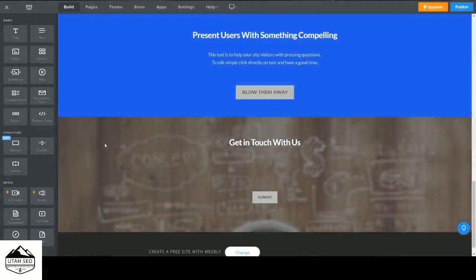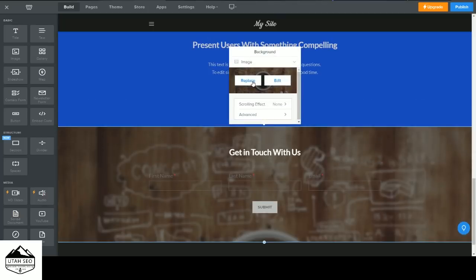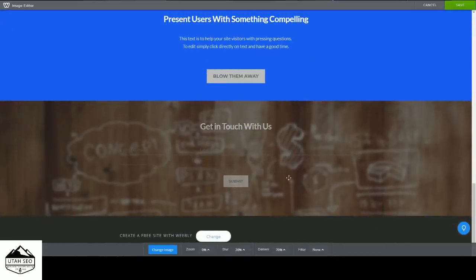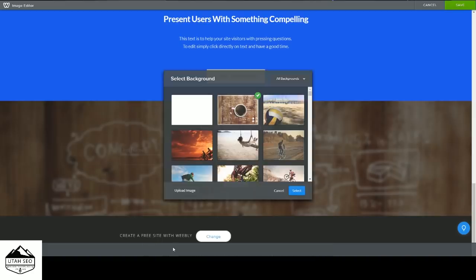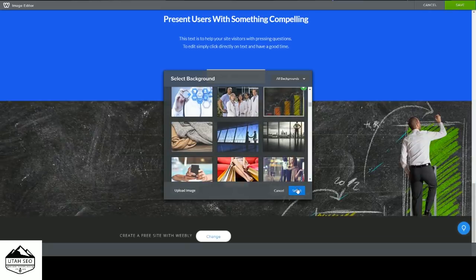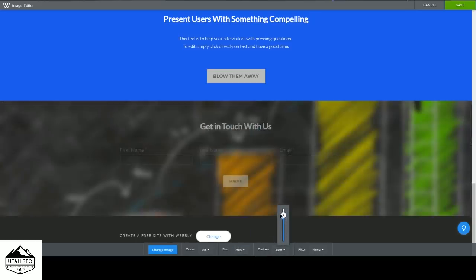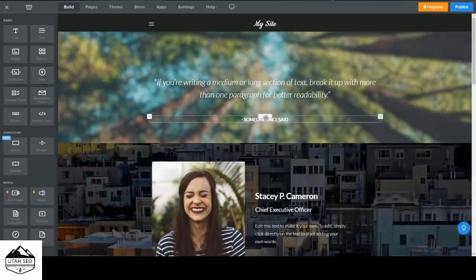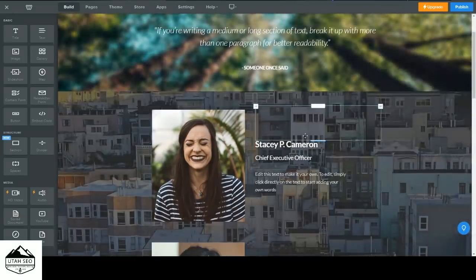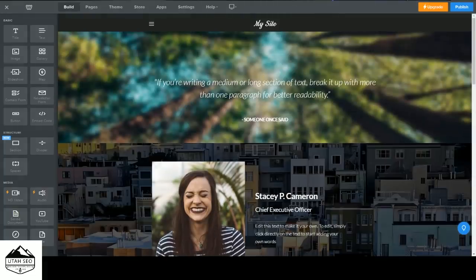I changed the background on one section and I need to do it again because the text is still hard to see. To do that, click on the background, then Edit Background, and you can either replace it with a different image or edit it. Click the edit button, change your image to something a little bit darker, hit Select, blur it out a bit, and make it significantly darker since the text is dark. Once you're happy, just click Save. That's how you add content and elements to the page.